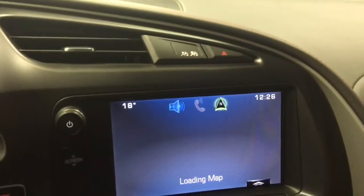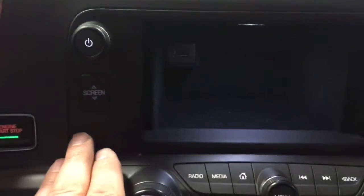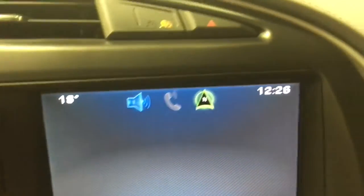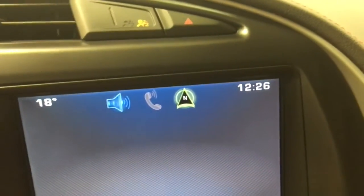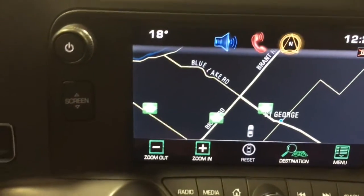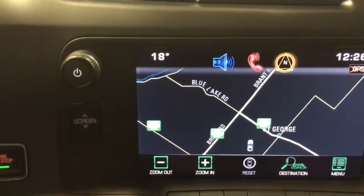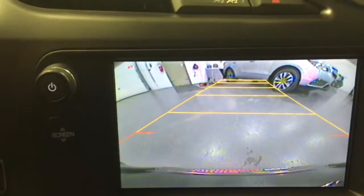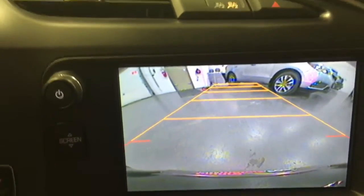Over here we've got navigation and MyLink. The screen goes down and in there you've got a USB port so you can plug your phone in and have it come up here on the screen on MyLink, and then you've got full navigation, etc. You've even got a backup camera — it's the adjustable one so that it goes with you.